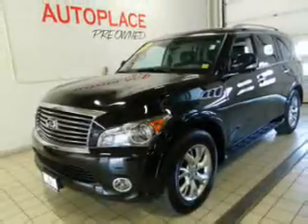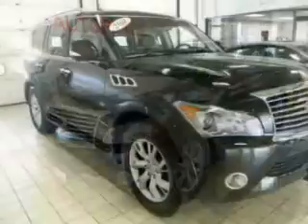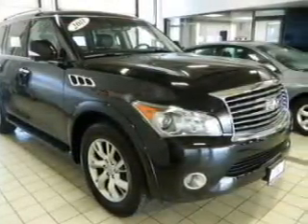This is a certified pre-owned 2011 Infiniti QX56, powered by four-wheel drive, a reliable engine, and an automatic transmission.